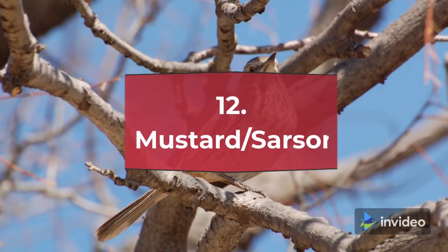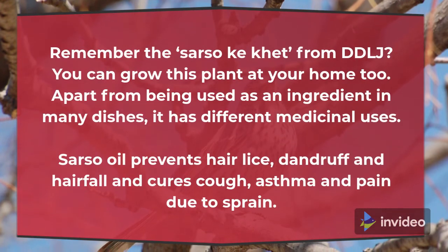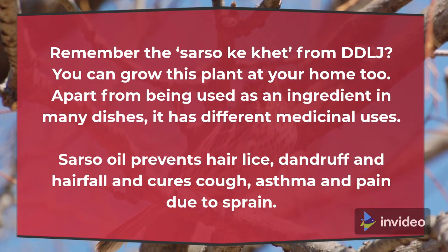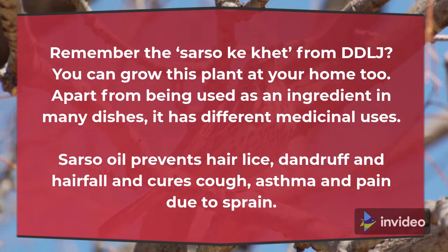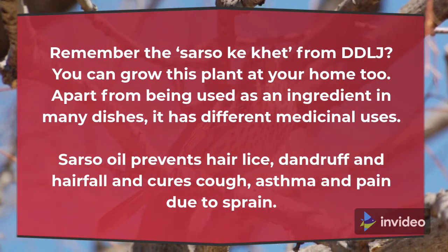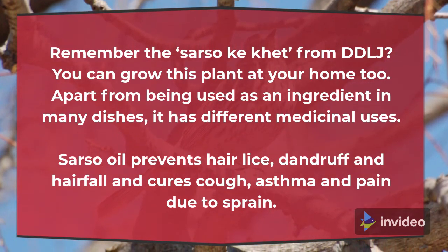12. Mustard (Sarson). You can grow this plant at your home too. Apart from being used as an ingredient in many dishes, it has different medicinal uses. Sarson oil prevents hair lice, dandruff and hair fall, and cures cough, asthma and pain due to sprain.